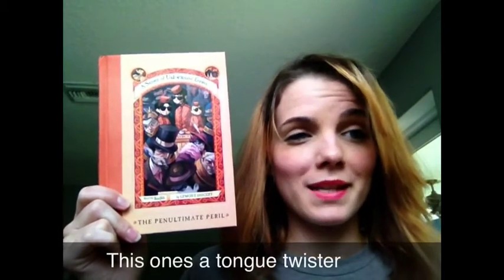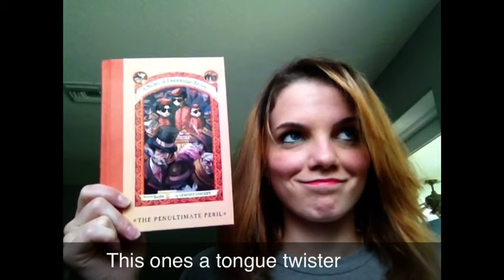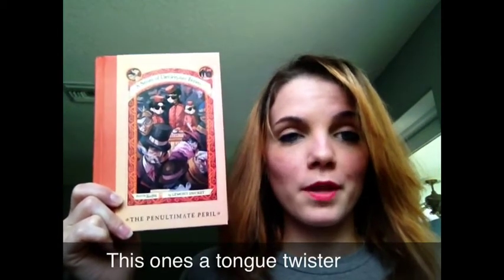book 12, The Penultimate Peril; and finally book 13, The End. This one's probably in the worst condition of them all — it's got this dent here. Other than that they're all in really great condition, and again they were each a dollar fifty. I don't think I was ever gonna find the entire series at such a low price so I just had to pick that up immediately. So now I have the entire series to pick up at my leisure.